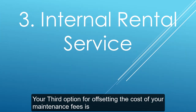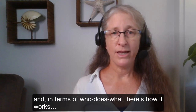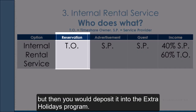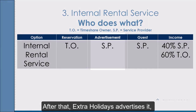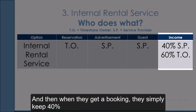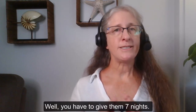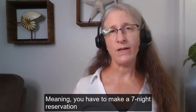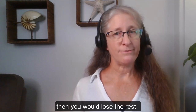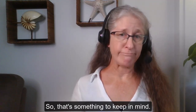Your third option for offsetting the cost of your maintenance fees is to use your timeshare's internal rental service. For example, Wyndham and Worldmark offer a program called Extra Holidays. You make the reservation and deposit it into the Extra Holidays program. Then Extra Holidays advertises it, manages the guests, and when they get a booking, they keep 40% from the nights they rent for you and deposit the rest into your account. The catch is you have to give them seven nights — meaning a seven-night reservation deposited into the program. If they only rent two of those nights, you lose the rest, making 60% but only from two nights instead of all seven, which reduces your income considerably.